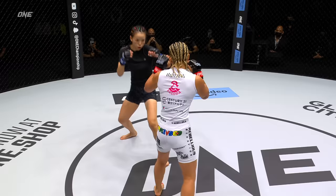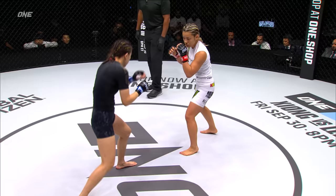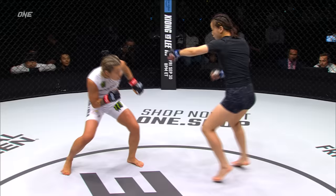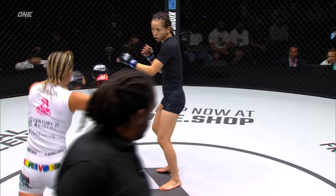Nice — straight right from Huchin. That'll wake you up early in the morning. Lin Huchin's coming out firing right now. I'm surprised Itsuki's kind of standing in range right there. She's in that range where Lin Huchin can touch her, and so she needs to either get out or decide to get in, make or break that distance. Mixing it up nicely — some early combinations from Lin Huchin.